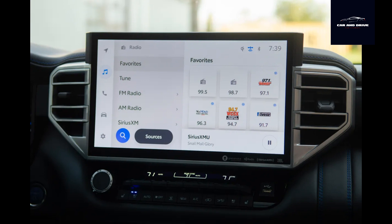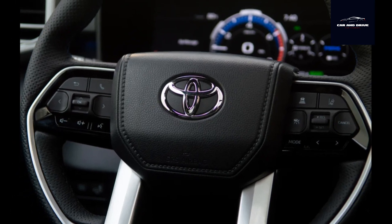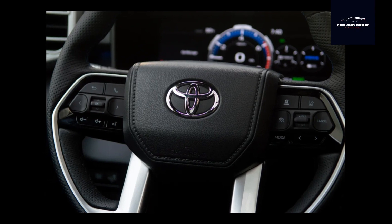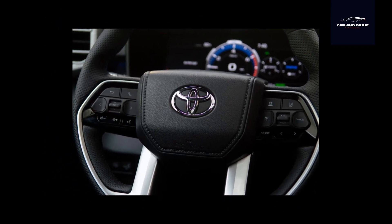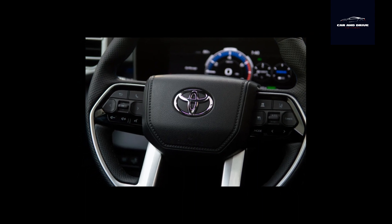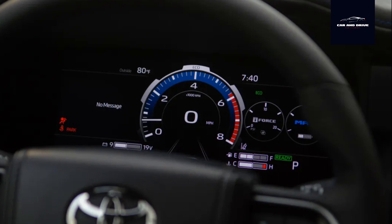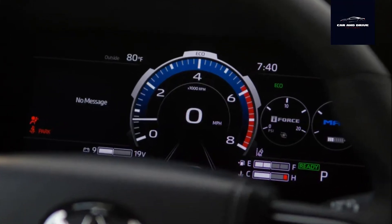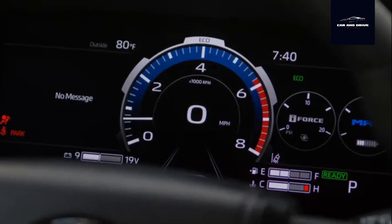Including the $1,595 destination charge, my 2023 Sequoia Platinum 4x2 asks a yowl-inducing $72,495. Toyota diehards and tow addicts will find plenty to enjoy in the 2023 Toyota Sequoia. It's big, it's sufficiently quiet, it's capable, and it's loaded with plenty of modern tech. But if you don't exactly need everything this three-row SUV offers, the competition will leave you feeling a bit more comfortable and composed.